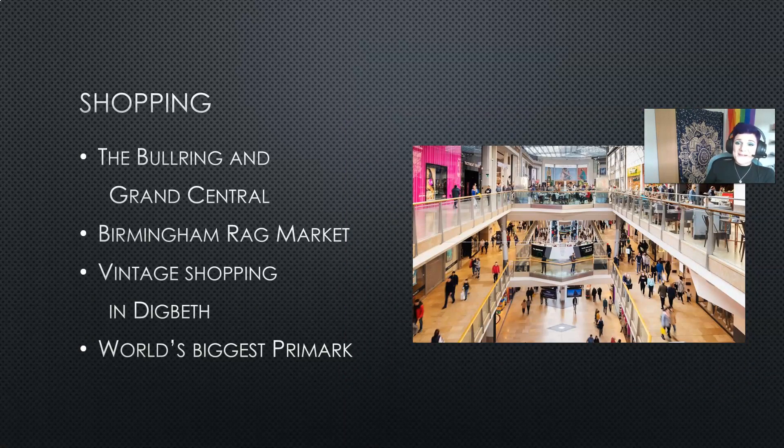It wouldn't be Birmingham unless we spoke about the Bullring. The Bullring is a big shopping centre right in the centre of Birmingham and as it's an indoor centre it's a great place to go whatever the weather. It's also linked to Grand Central Station so if you wanted to travel outside of Birmingham you can nip to the shops before or after a day out. It has fantastic shops from a teddy bear factory to New Look, big stores like Debenhams and Selfridges, and if you go through to Grand Central there are some lovely little boutique shops as well.